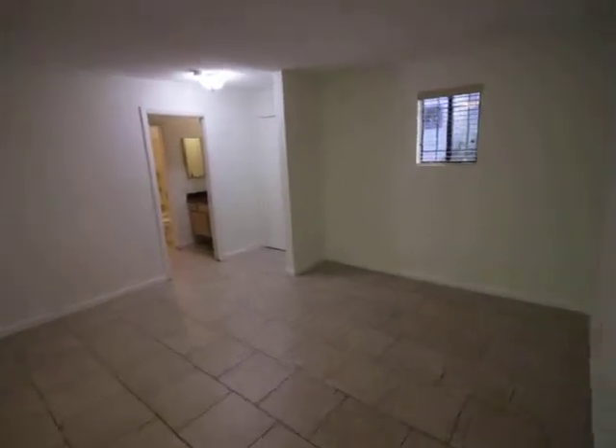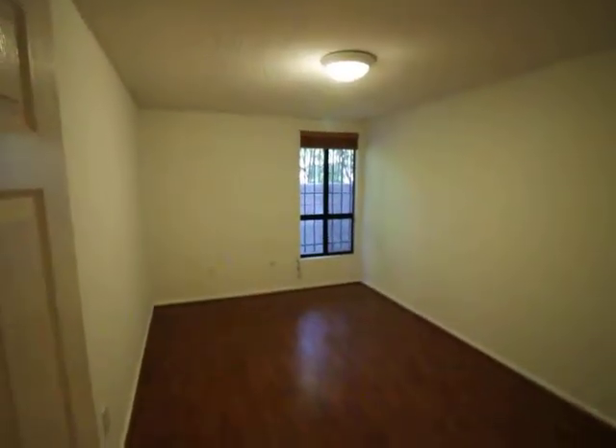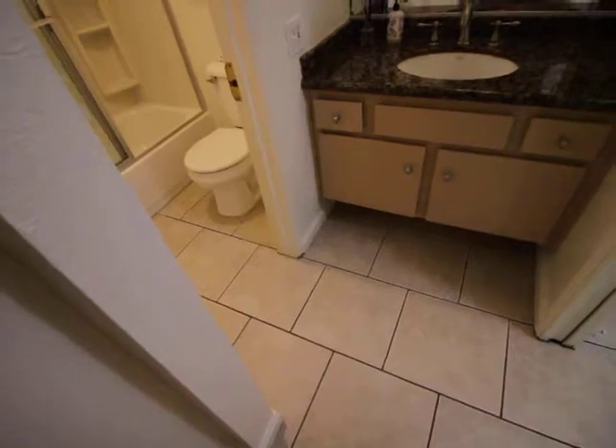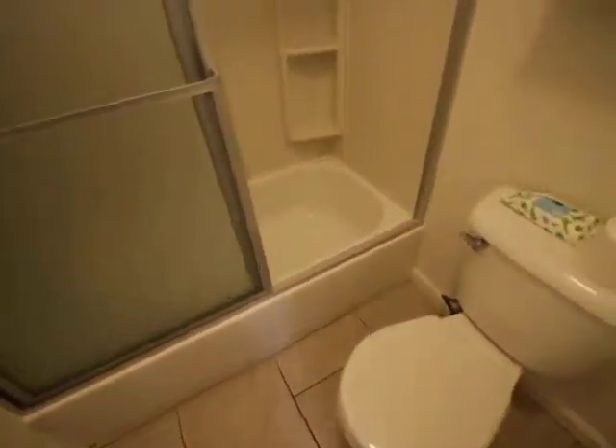Maybe has this full view, similar to that, with the second bedroom — just a little smaller. And a closet.